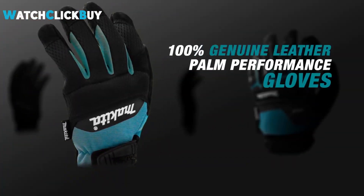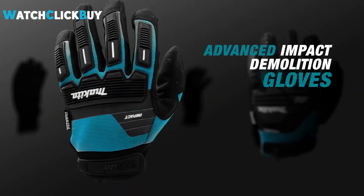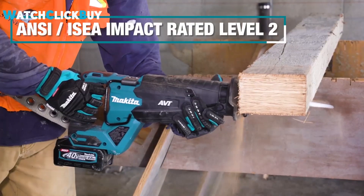With water-resistant, breathable leather and enhanced thermoplastic rubber (TPR) impact protection, these gloves are built to withstand the toughest environments. Whether it's cut protection or all-day comfort, Makita gloves provide the right fit for any job.